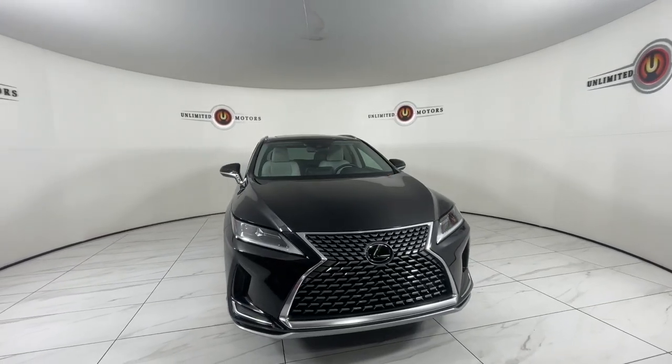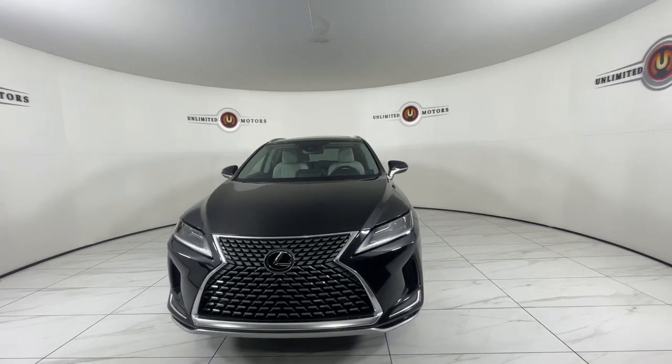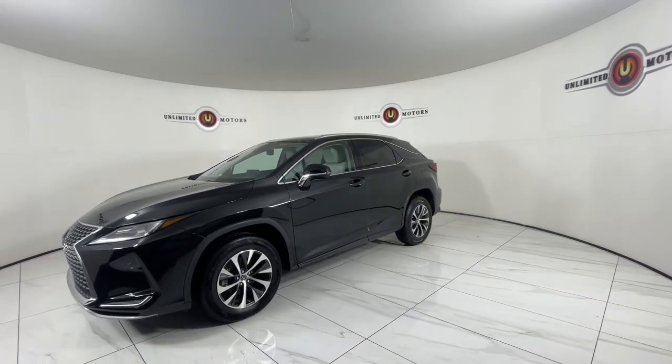Get a feel for the 2021 Lexus RX. With less than 70,000 miles on the odometer, this vehicle stands out from the rest. Take a closer look at this captivating RX.